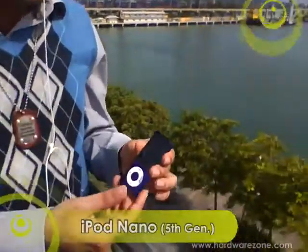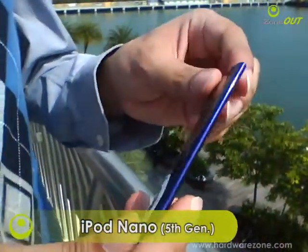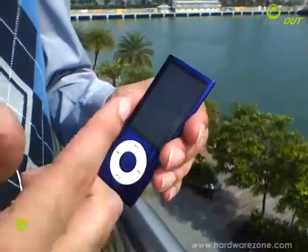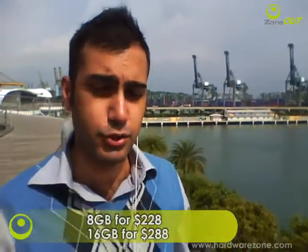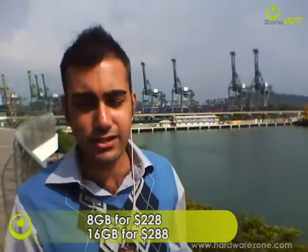Hi there, welcome to another edition of Sono. As you can see in my hand, there's the generation 5 iPod Nano. It's still slim and sleek, with a 2.2-inch display. It comes in 8 and 16 gig flavors — $228 for the 8 gig and $288 for the 16 gig — and it comes in a multitude of colors.